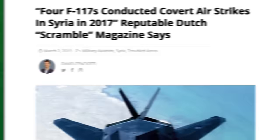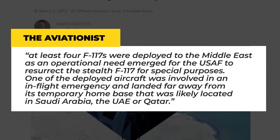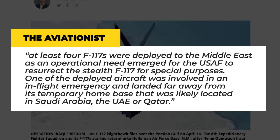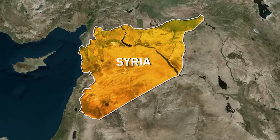In 2017, a Dutch aviation magazine reported that anonymous but reliable sources claimed at least four F-117s were deployed to the Middle East as an operational need emerged for the United States Air Force to resurrect the stealth Nighthawk for special purposes. At this point, the only place that stealth would be directly required as a capability would be in Syria, where Russian and Syrian air defenses were in full force scanning for American aircraft. But why would the U.S. Air Force, with its fleet of F-22 and B-2 bombers, need to secretly deploy an outdated first-generation aircraft to a risky and politically sensitive conflict in Syria?